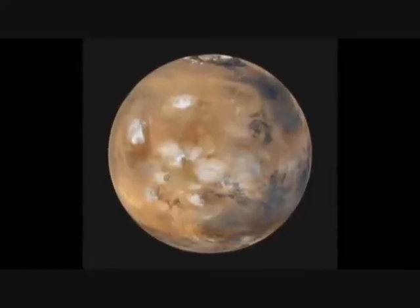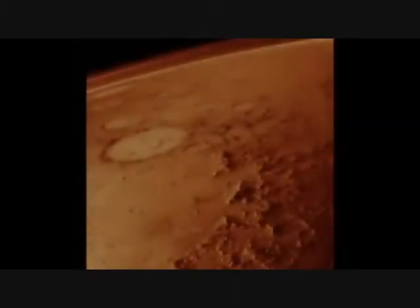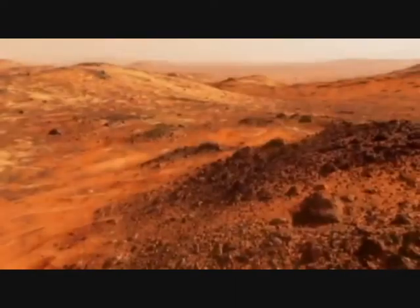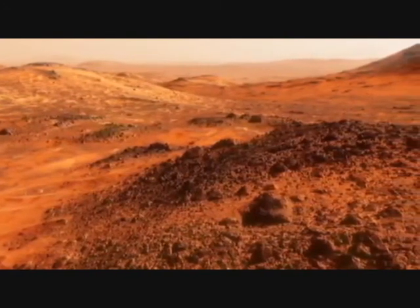Mars, our most Earth-like planetary neighbour, beckons. Its diverse surface is equal in area to Earth's land surface. It's a fascinating history, punctuated by impact events, volcanism, tectonics and erosion.